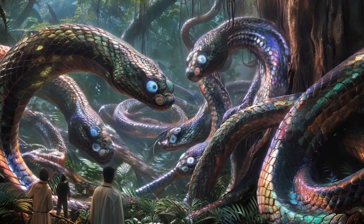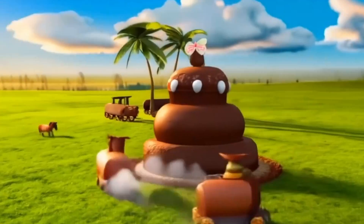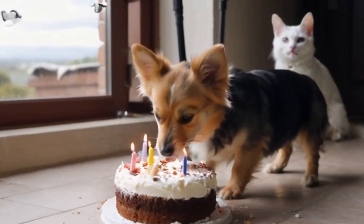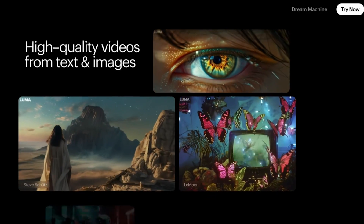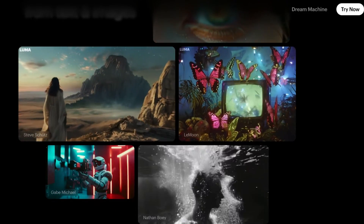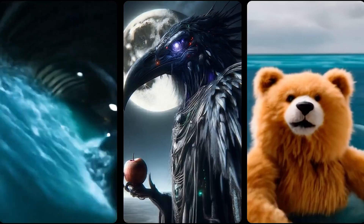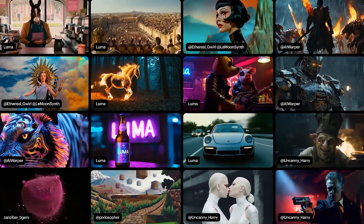One of the standout features of Dream Machine 1.5 is its improved ability to render text within generated videos. This is a notable achievement, as text rendering has traditionally been a difficult issue for AI models. Earlier iterations of AI video generators often struggled with consistently producing legible and correctly formatted text, leading to distortions or inaccuracies. Dream Machine 1.5 addresses this problem.